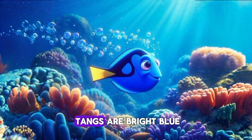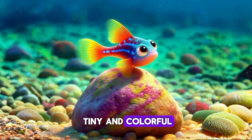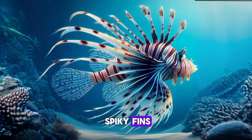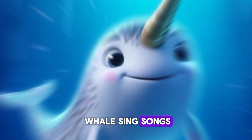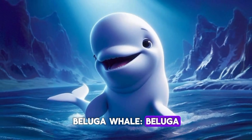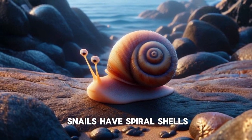Blue tang. Blue tangs are bright blue. Goby. Gobies are tiny and colorful. Grouper. Groupers are big and strong. Lionfish. Lionfish have spiky fins. Humpback whale. Humpback whales sing songs. Narwhal. Narwhals have long, spiral tusks. Beluga whale. Beluga whales are white and smiley. Sea snail. Sea snails have spiral shells.